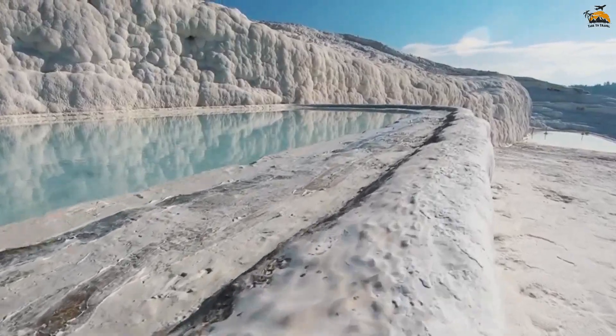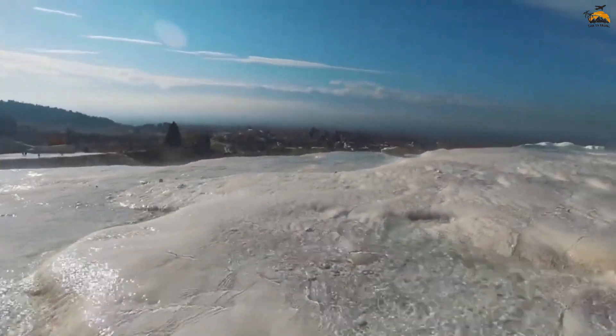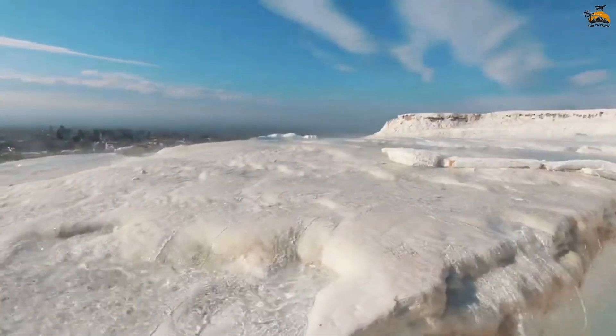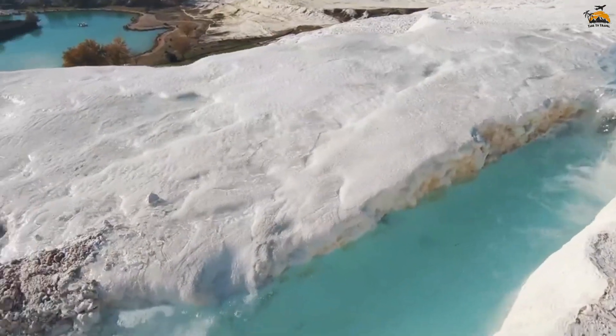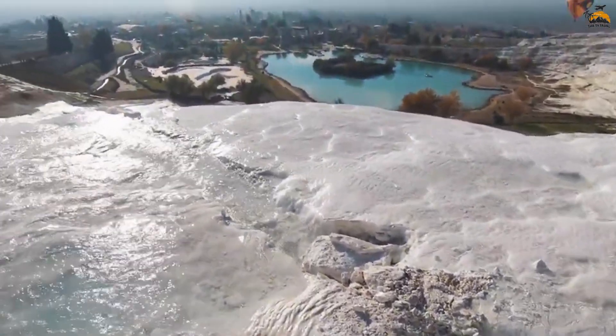To fully enjoy Pamukkale's thermal pools, it's best to visit early in the morning or late afternoon to avoid crowds and harsh sunlight. Swimsuits are allowed in designated areas, allowing visitors to immerse themselves in the rejuvenating experience of the thermal pools.